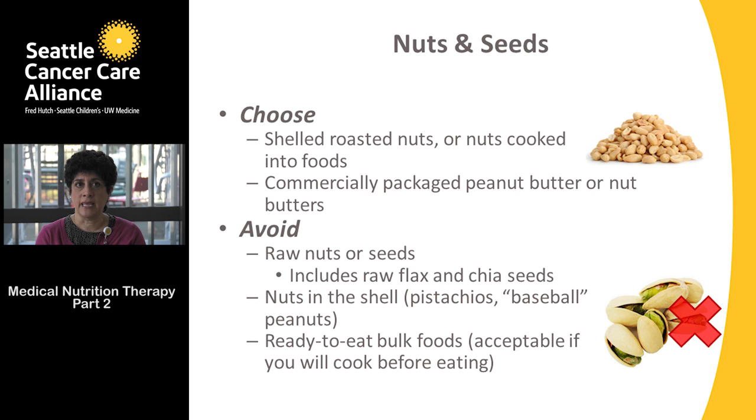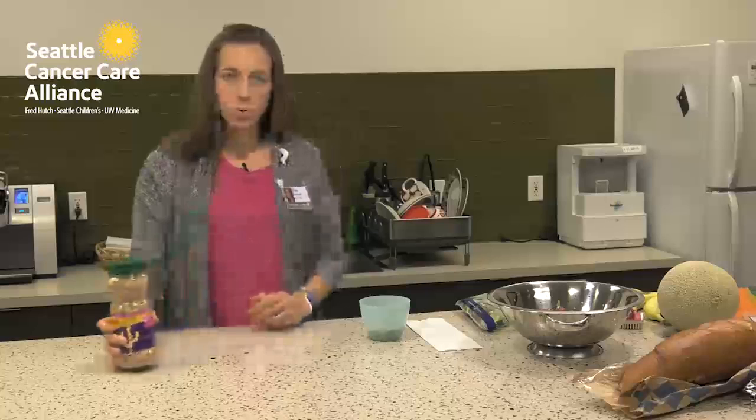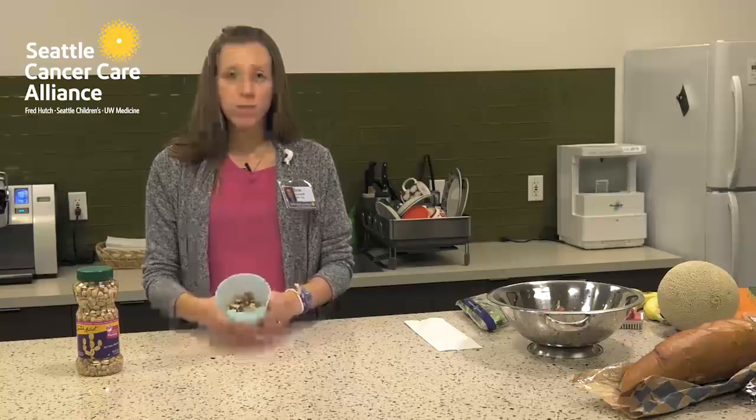Avoid ready-to-eat bulk foods, which would only be acceptable if you're cooking them first. When choosing nuts or seeds, choose shelled roasted ones that come in packages — not from the bulk section. Raw nuts or seeds could be used if they were cooked into a dish or roasted.